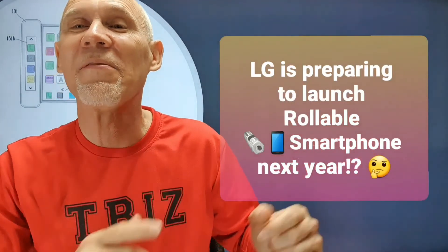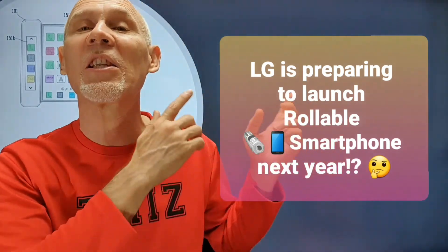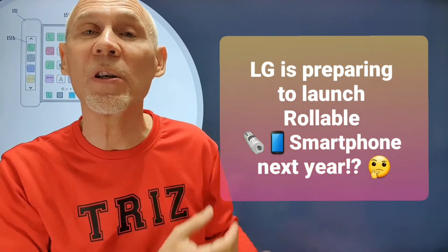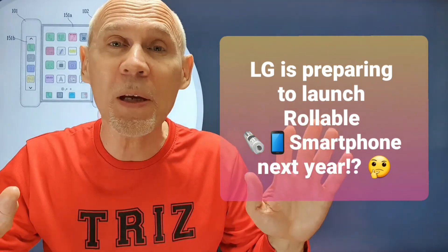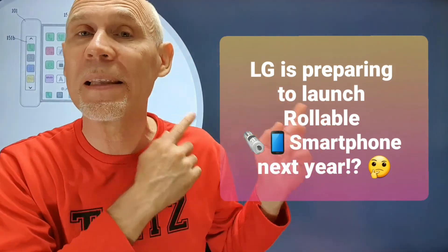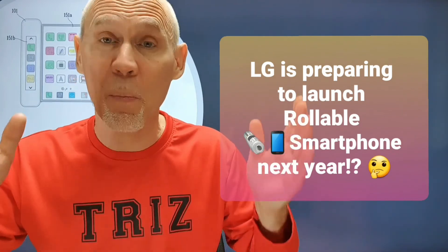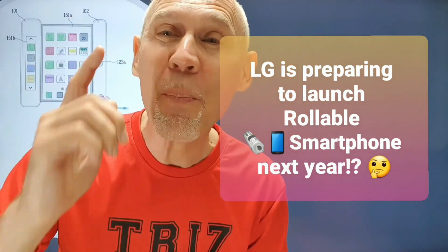This is iTriss TV. My name is Valery Prushinsky. Last week, Korea Times published an article saying that next year LG is going to introduce a rollable smartphone. There were no pictures of this device in the article. How does the LG rollable phone may look like? We will try to discover it from the patents.